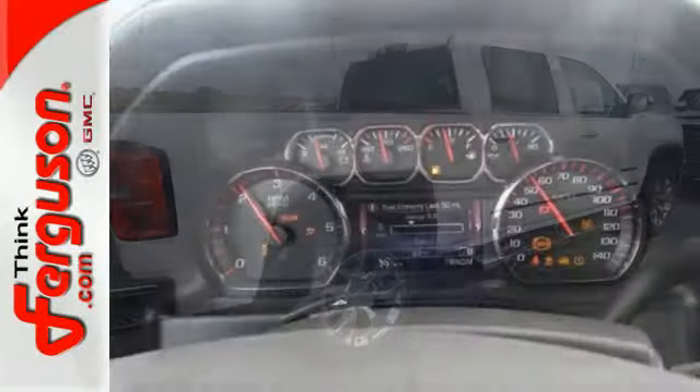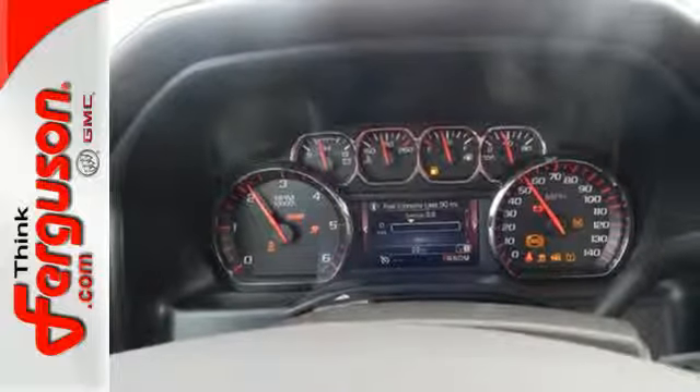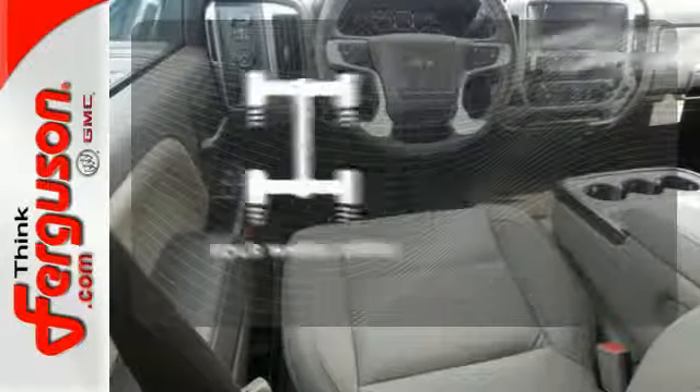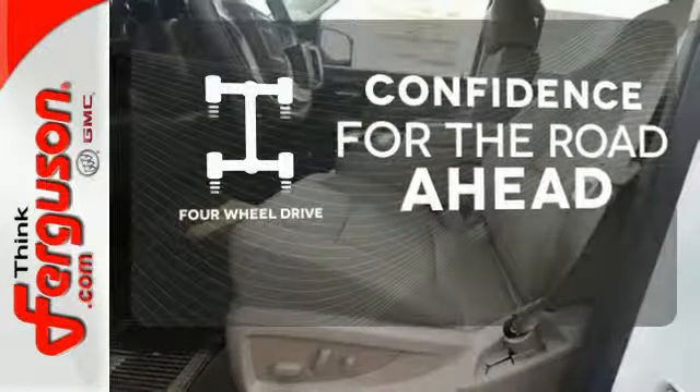Trailer sway control, intelligent brake assist, stability track, and a tow haul mode conquer the need to compromise. Feel the confidence as you control the road with four-wheel drive.